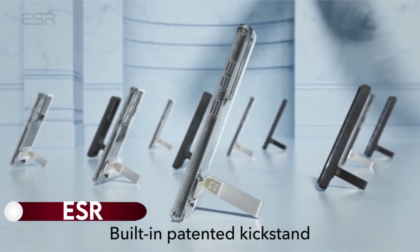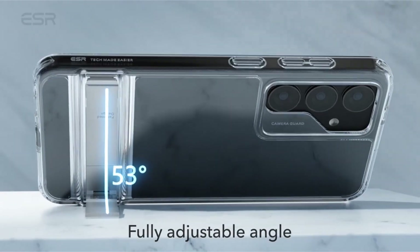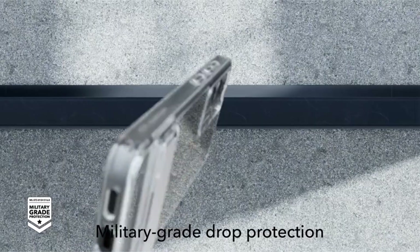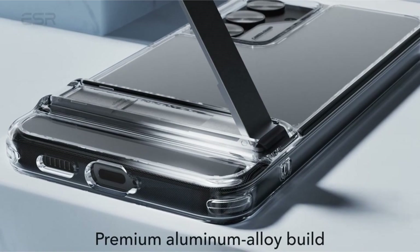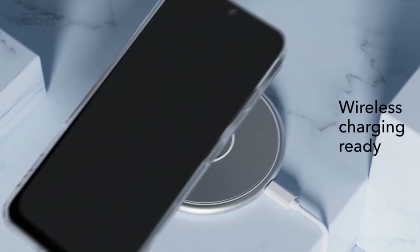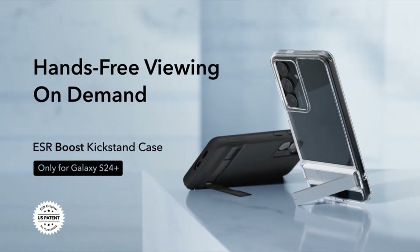On number 7: ESR. The compatible Samsung Galaxy S24 Plus case offers versatile functionality with three stable stand modes, allowing hands-free use for FaceTime calls and portrait, or enjoying landscape viewing of favorite videos. The highly adjustable kickstand, featuring a patented design, provides freedom to choose any angle up to 60 degrees, with a durable hinge lab tested for over 3,000 uses.